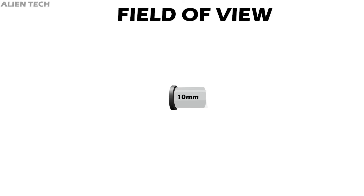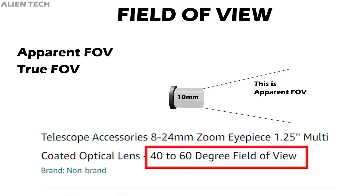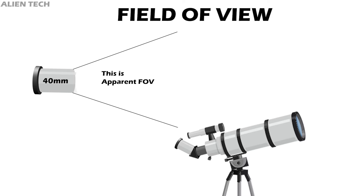Eyepieces not only have focal length but they also have a field of view, measured in degrees — it tells you the width of sky your eyepiece can cover. Eyepieces have two fields of view: apparent field of view and true field of view. The apparent field of view is the width of angle through the eyepiece before it is paired with a telescope — this is used for marketing. Simple eyepieces usually have 40 to 45 degrees of apparent field of view, while wide-field designs have more than 60 degrees.